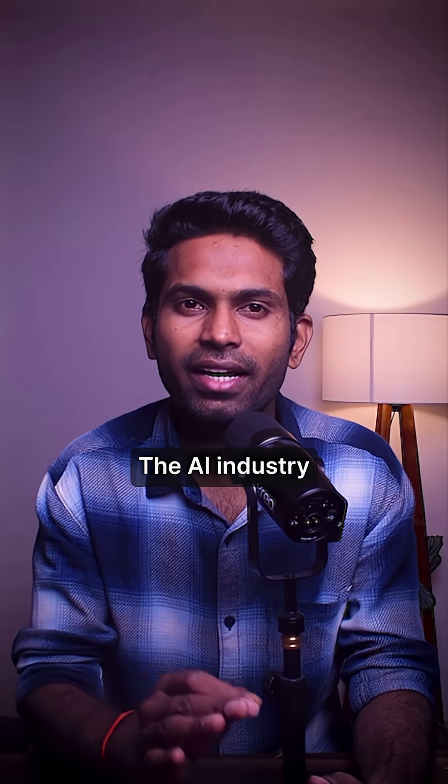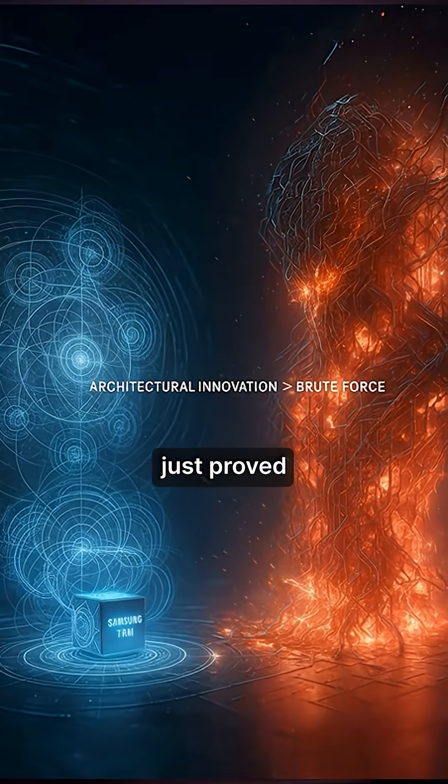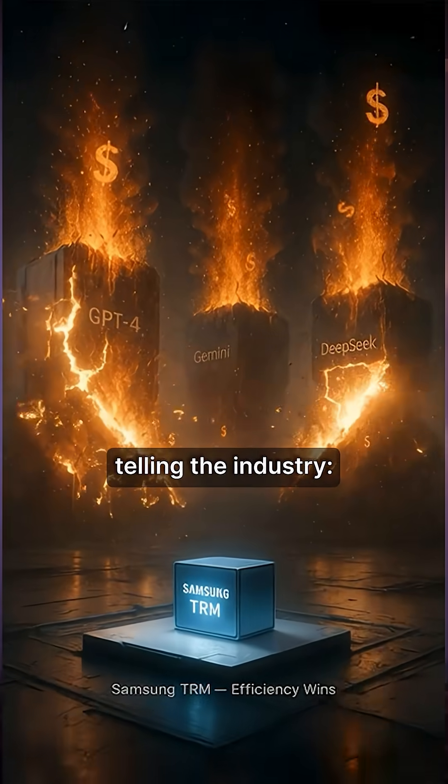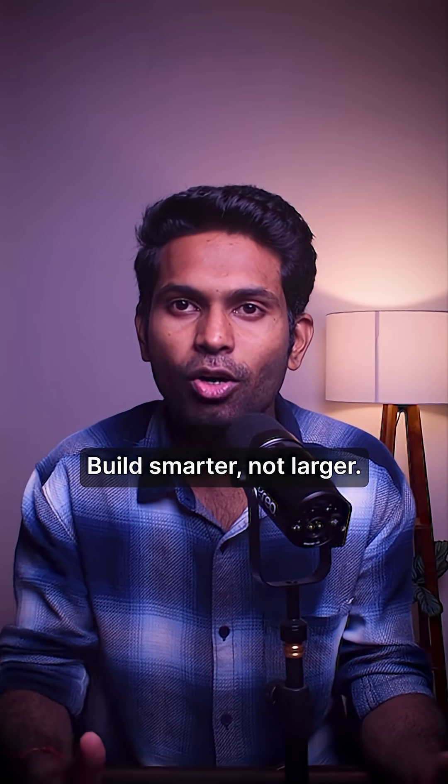Why does this matter? The AI industry has been burning billions believing scale is everything. But Samsung just proved architectural innovation beats brute force. This isn't just a research paper — it's Samsung telling the industry: stop burning money on bigger models. Build smarter, not larger.